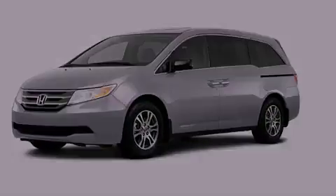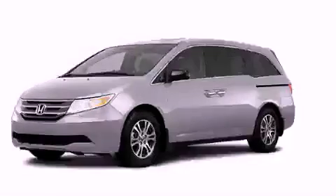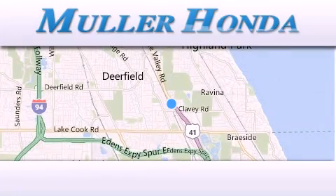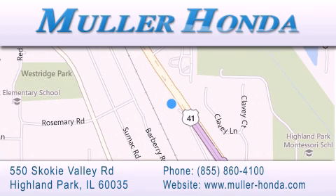We invite you to contact us today to learn more about this vehicle. Thank you for considering Muller Honda for your next new or pre-owned vehicle. For additional information, please visit our website, give us a call, or stop by our dealership.